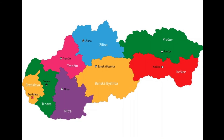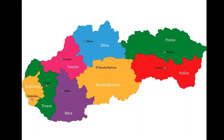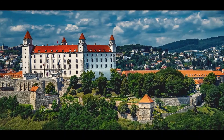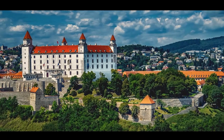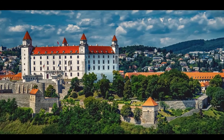There are eight regions that make up Slovakia. The Bratislava region in the west is the home of the capital city, which is also called Bratislava. Bratislava is home to Bratislava Castle, which houses collections from the Slovak National Museum from the Middle Ages to the present.